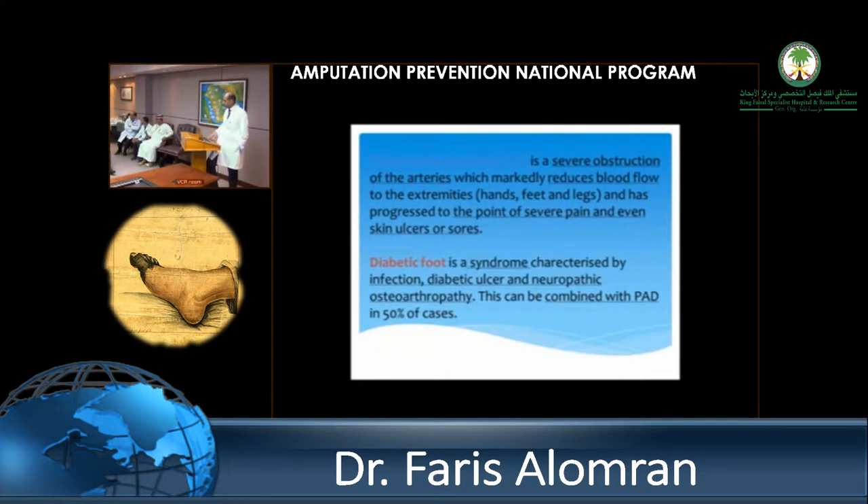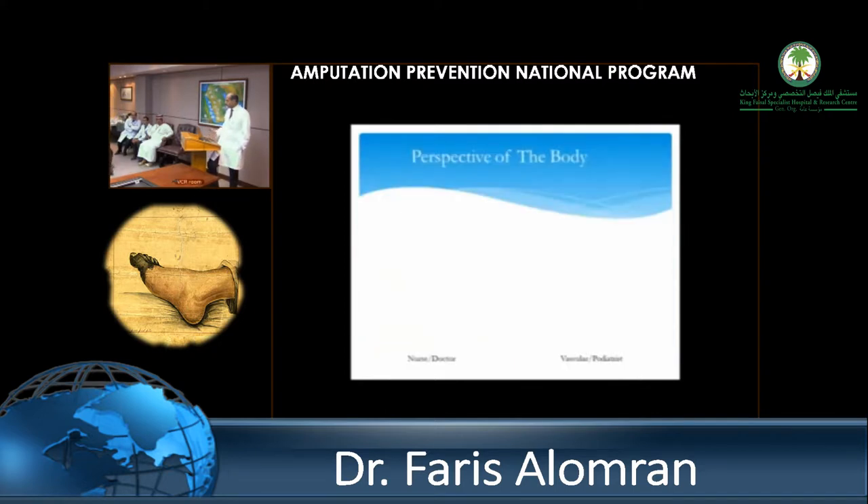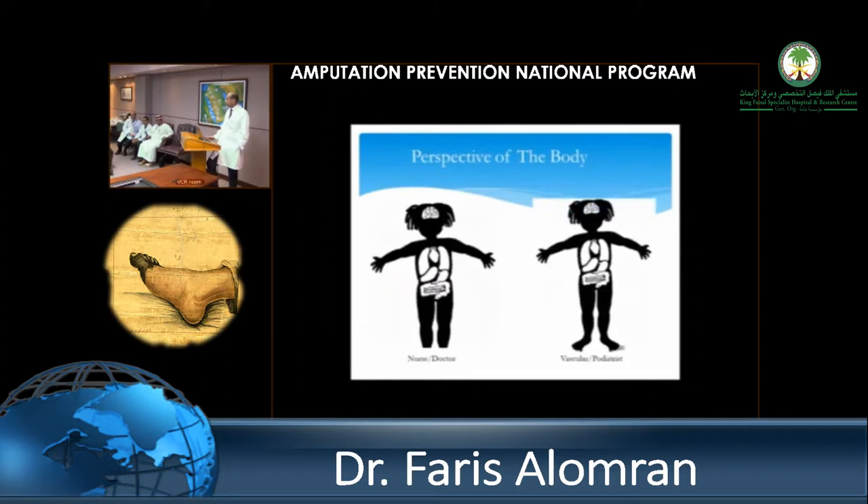It's estimated that about half of patients with diabetic foot have some degree of PAD. This needs to be an MDT approach, and the scale of the problem is so huge that no one should be thinking this is just my job. If we estimate the required number of vascular surgeons in the country — in developed countries it's about 1 per 100,000 — in Saudi Arabia it's about 1 per 600,000. And that's compounded by the high prevalence of diabetes in the population.